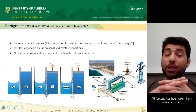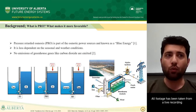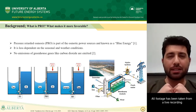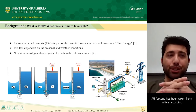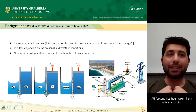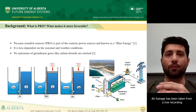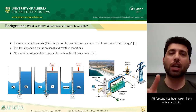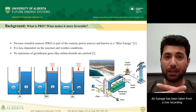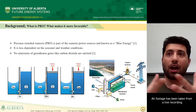Now let me move on to PRO. It's a kind of technology which can simultaneously generate clean water and energy, which is known as blue energy. PRO is a process in which a semi-permeable membrane is used and water molecules go through the membrane from low salinity sites such as river water at ambient pressure into a pressurized high salinity site such as seawater. The water flux from low concentration to high concentration can increase the volume of the pressurized stream, and this increased pressure flow can be directly used for power generation through a hydraulic turbine.